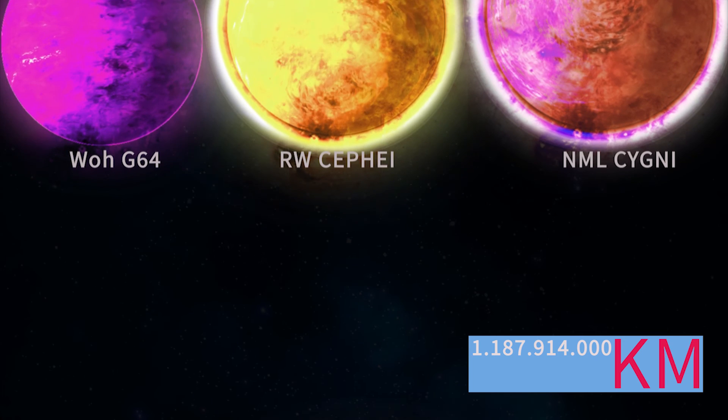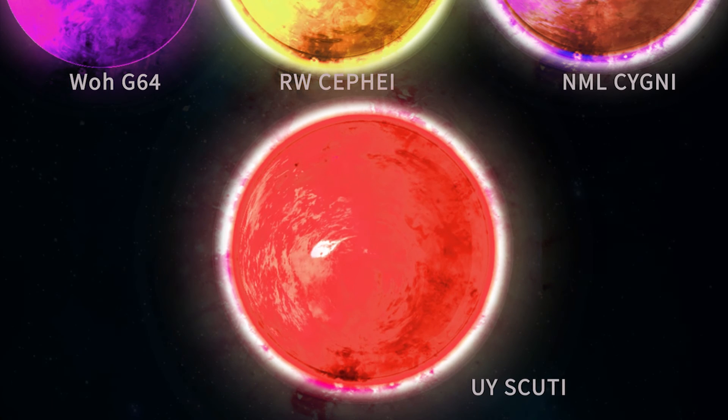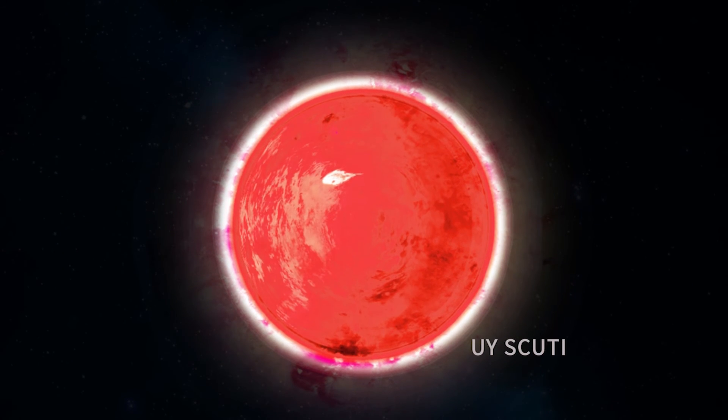Under exceptionally good conditions with no light pollution, UY Scuti can be seen using a small telescope or large binoculars as a reddish star with a faint smudge along the stars of the Milky Way.